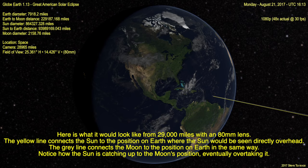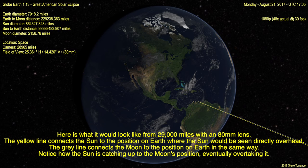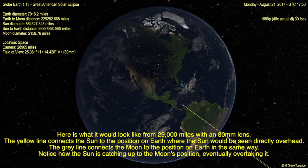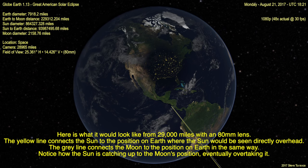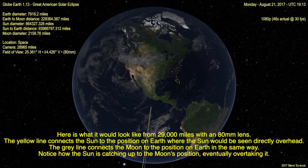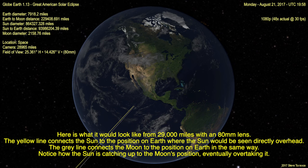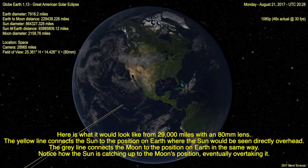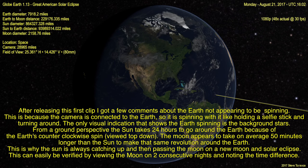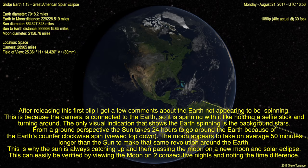Here is what it would look like from 29,000 miles with an 80mm lens. The yellow line connects the sun to the position on Earth where the sun would be seen directly overhead. The gray line connects the moon to the position on Earth in the same way. Notice how the sun is catching up to the moon's position and eventually overtaking it. After releasing this first clip, I got a few comments about the Earth not appearing to be spinning. This is because the camera is connected to the Earth so it is spinning with it, like holding a selfie stick and turning around.